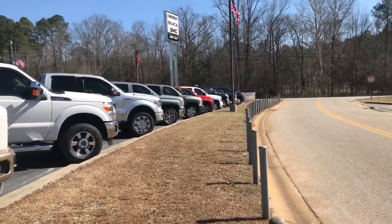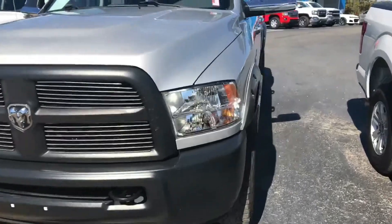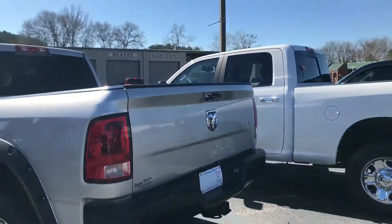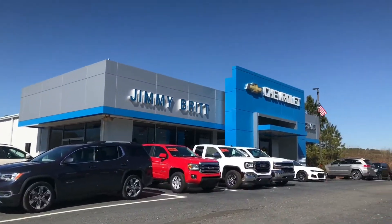That's pretty much our Dodge options when it comes to used inventory. But the owner also owns two other dealerships that are Dodge dealerships, so if there's a particular option, make, or model you're looking for, let me know. Stop by Jim and Britt Chevrolet and ask for Celca Perez. Thank you.